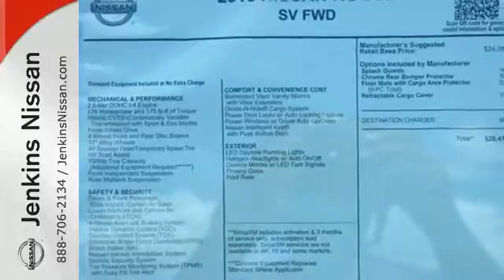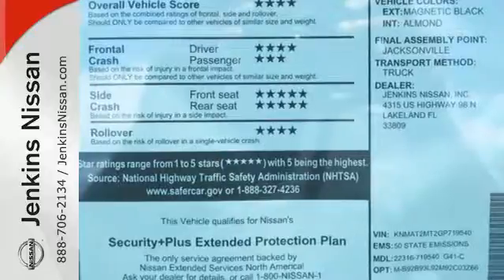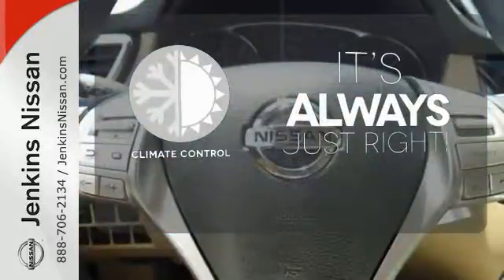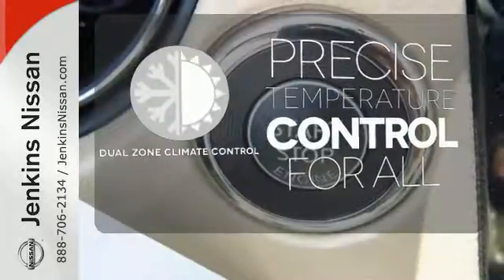The hands-free text messaging assistant, auxiliary audio input, and backup camera are practical everyday features. Set it and forget it with climate control — no one will complain about the temperature with dual-zone climate control.